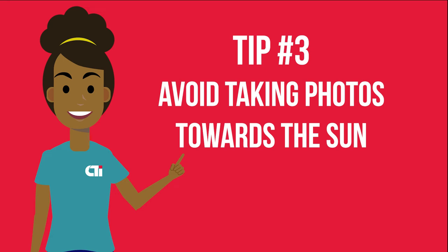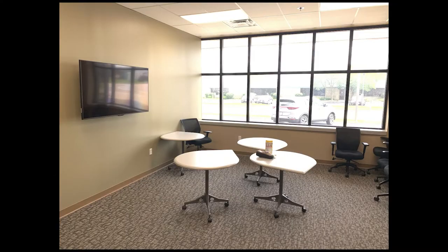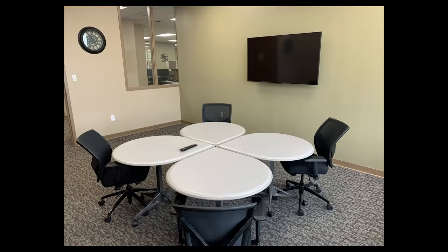Tip number three: avoid taking photos towards the sun. As a general rule, try to keep the primary light source behind you. As you can see here, the photo is completely overpowered by the light coming through the windows. The windows are reflecting on the TV, the sun casts a yellow tone that will have to be adjusted in post, and the main focus should not be the windows. Here is the same room with the sun behind me — the focus is on the setup and the TV we just installed, there is no reflection on the TV, and the photo is much more balanced in color.